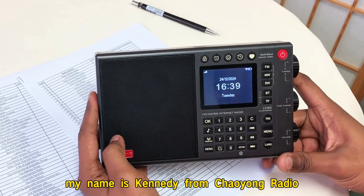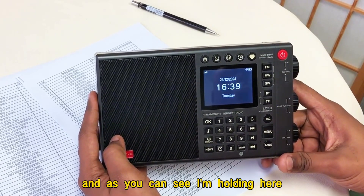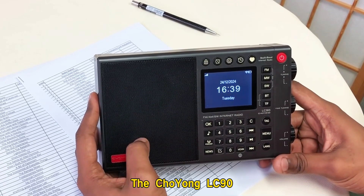Hello, everyone. Good day. My name is Kennedy from Choyoung Radio. And as you can see, I'm holding here the Choyoung LC90.